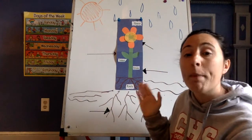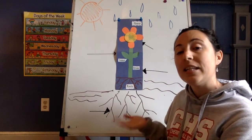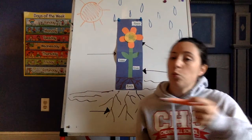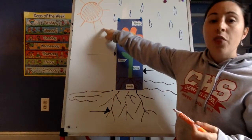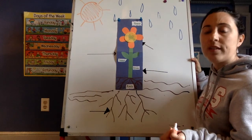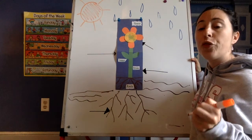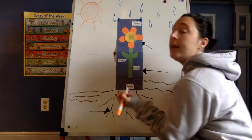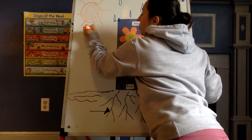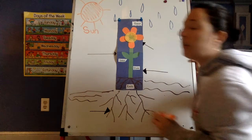Miss Ashley's board gives us some reminders of what plants need to stay healthy and strong. So what is this one right here? The sun. Miss Ashley is going to label the sun. Labeling is when you put the word with the picture. Sun. S-U-N. Sun.